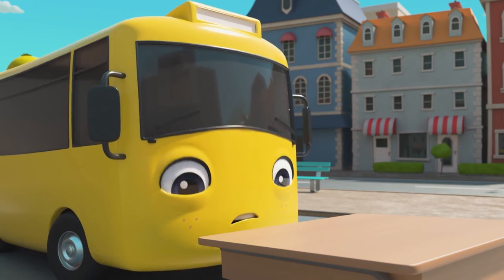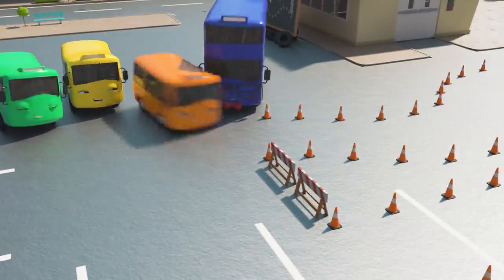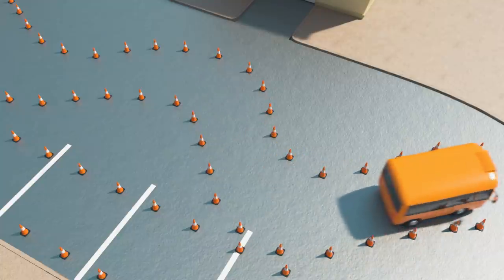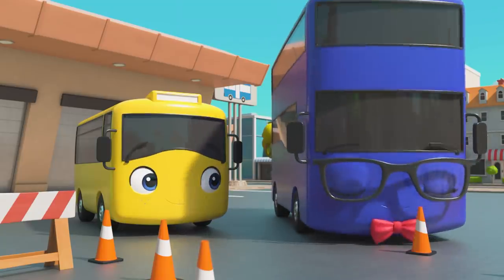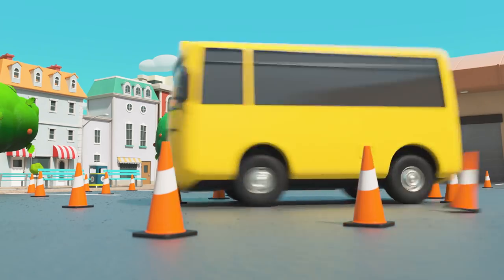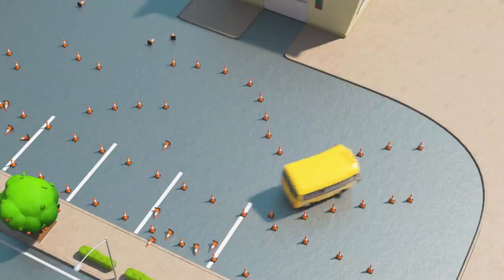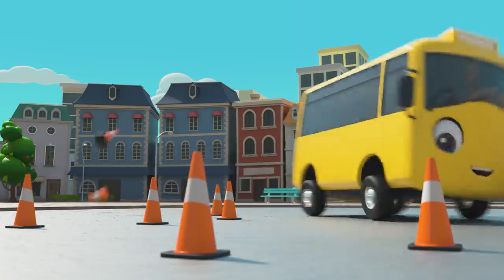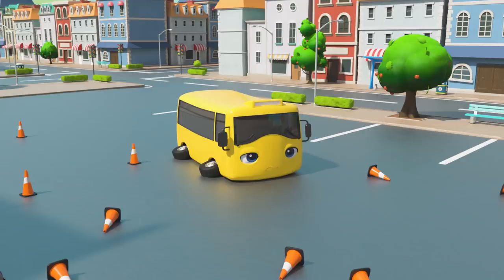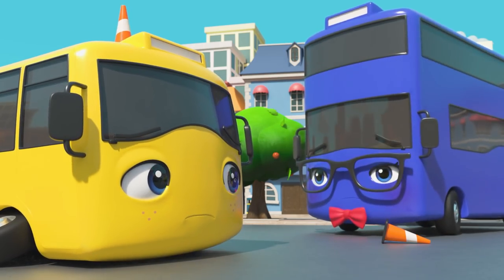Oh dear, the teacher doesn't look happy at all! It's time to drive through the cones — Orange Bus is going first. Slow and steady, that's it! Now it's your turn Buster, good luck! Whoa, slow down Buster — you're knocking the cones over! Try and stay inside the cones! Oh dear, that's not what you were told to do! That will teach you for going too fast — the teacher is very disappointed!